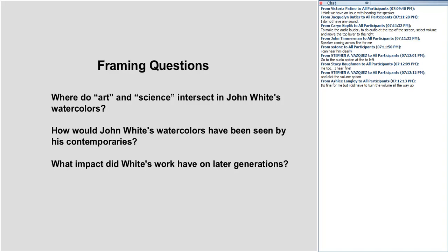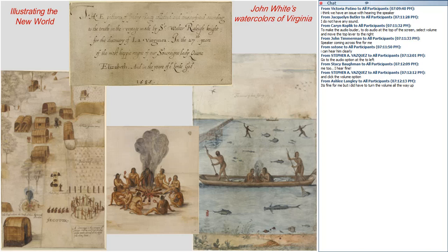And if we have time, I would also like to consider the impact that White's images have on later generations. They're an incredibly influential body of images, used and reused again and again over the centuries, and they continue to be widely published. Here is just a group of John White's images to start off — they range over all kinds of subjects, including three depictions of the Algonquins of Virginia.